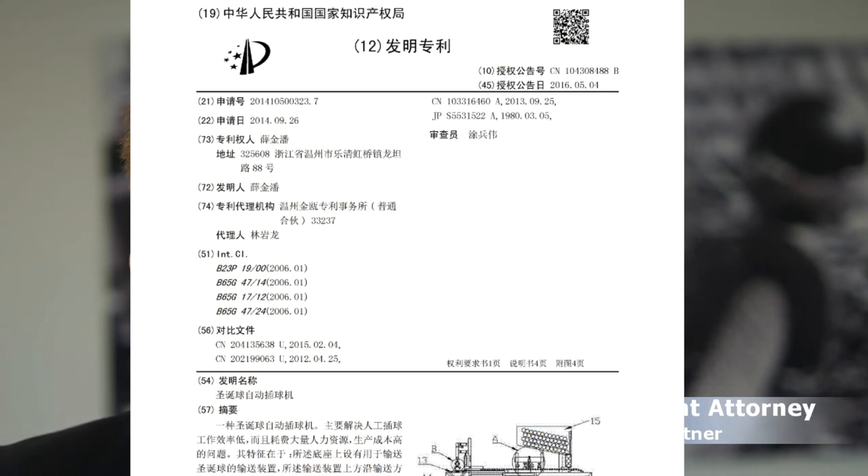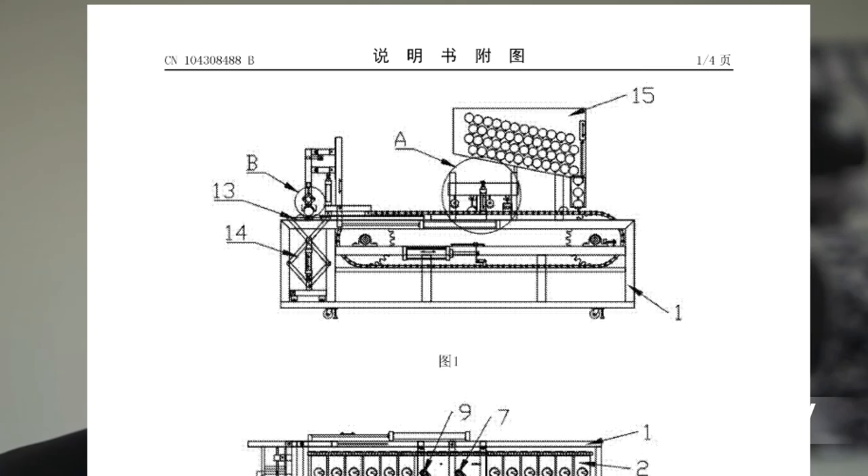Patent number three, CN104308488B, was issued on 4th of May 2016 and it relates to a machine automatically inserting Christmas balls. This machine has automatic material feeding, conveying, positioning, and adjusting, and then material is inserted into the Christmas balls.